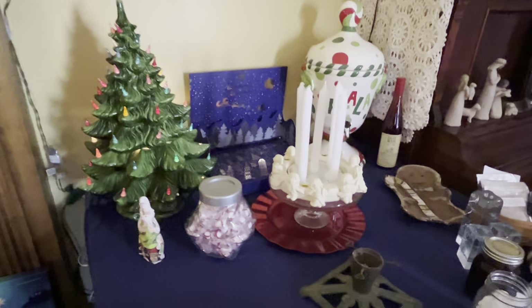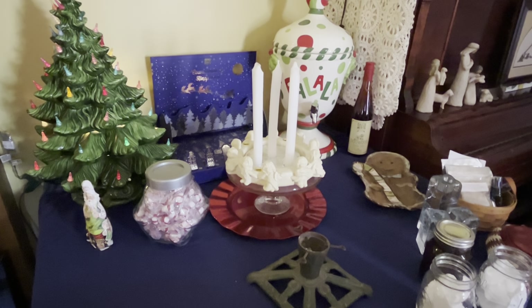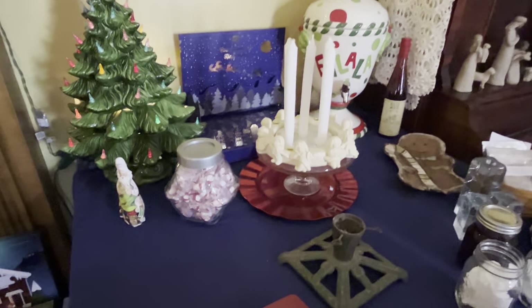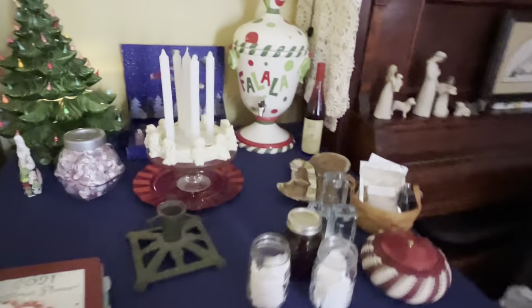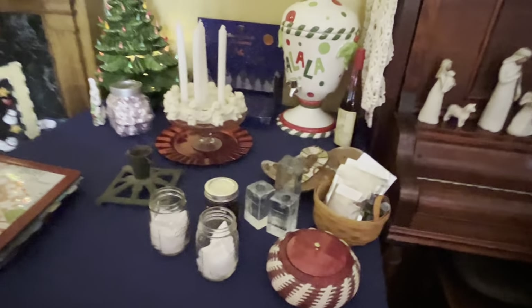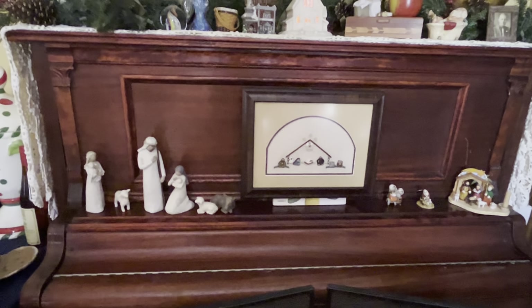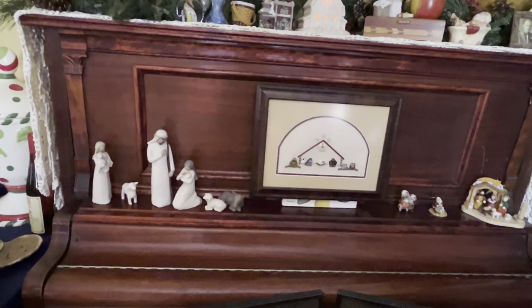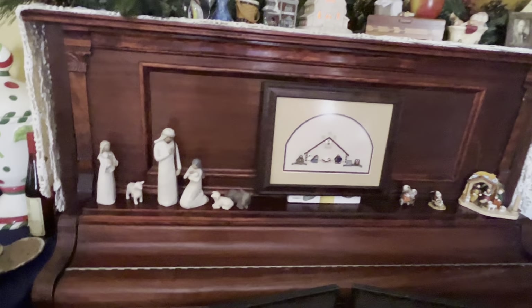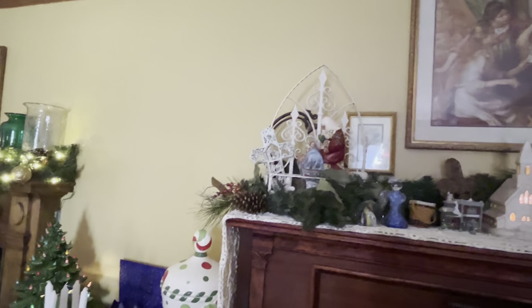Over here is my Advent wreath, which is not complete yet because I have not purchased a wreath yet. The wreath will go down on the bottom part, with the drink container, and there are still some things I haven't quite found places for. And over here I decided to do nativities on the piano on the bottom part — nobody plays the piano really, so it's not like we're taking up any space. I have my kneeling Santa and a nativity there.